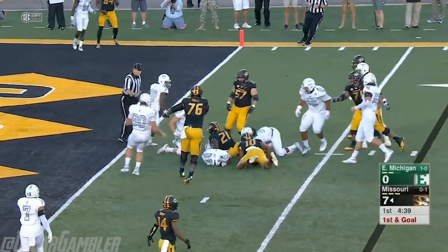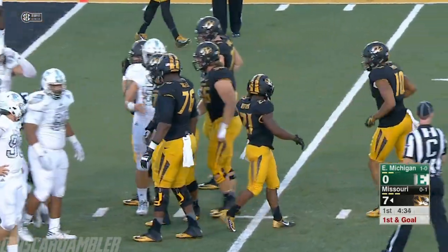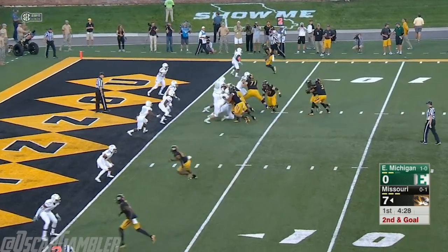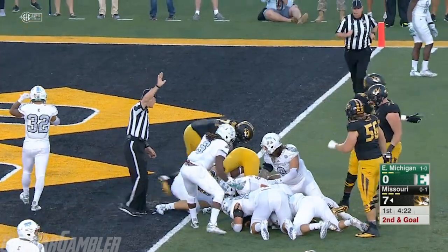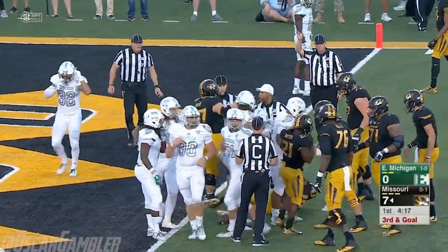Straight ahead — Witter inside the five, down near the three. Another tackle for Juan Geraldo. They have been using Jason Reese as the blocking back, doing a nice job. Witter is hit by Kyle Rockwall, who prevents that from being more than just a yard or two gain. They're trying to go hurry and catch Eastern Michigan not ready.